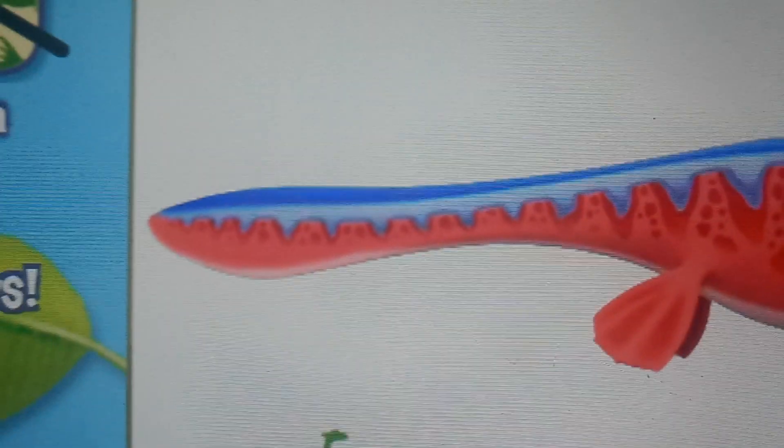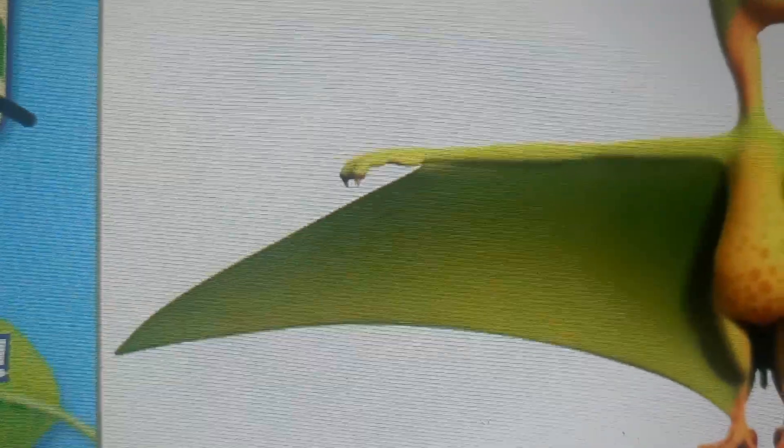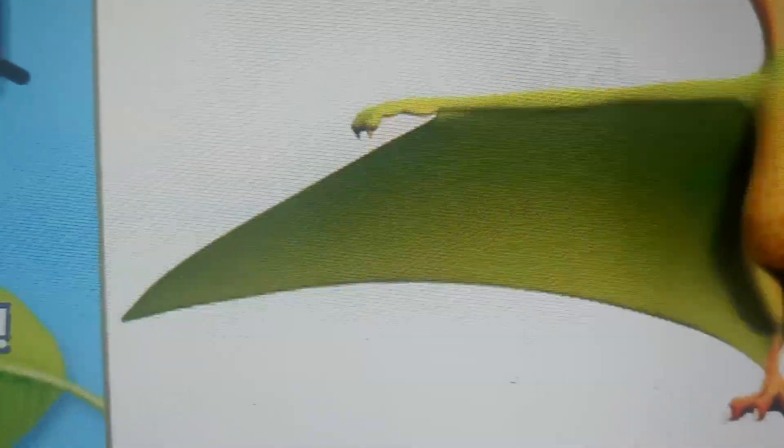Wrong tail, wrong tail. I know you paleo nerds hate calling them pterodactyls, but the name means 'winged finger' — the fingers are supposed to be attached to the wings, god damn it.